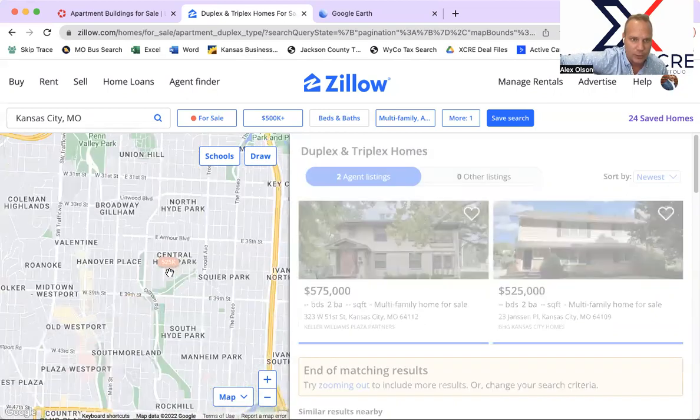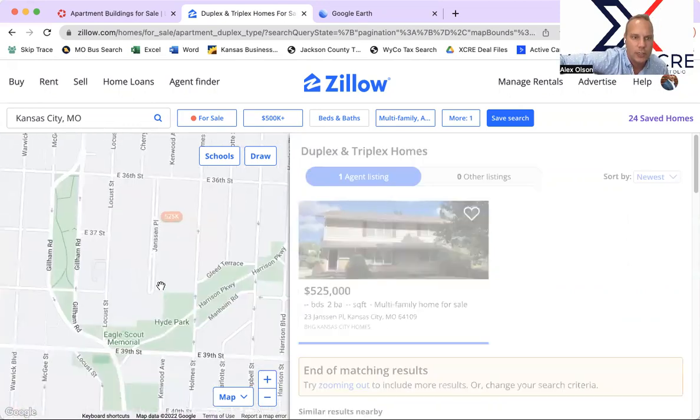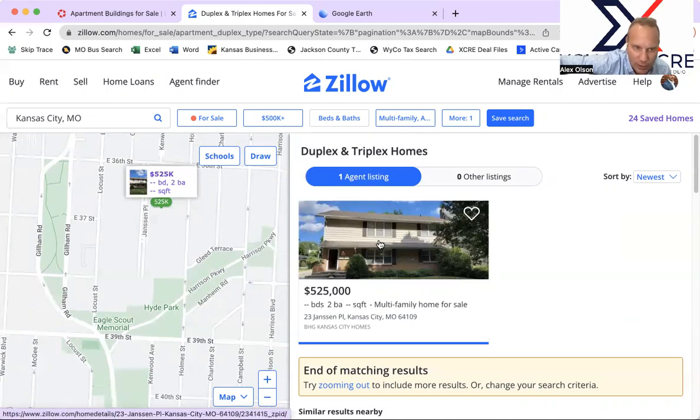The other new property is also a duplex, right next to my office. You guys know I've sold a lot of stuff on Gillham all over Midtown. This property is a duplex at $525,000 — pretty expensive. However, this street, Jansen Place, is very desirable and has mansion-type qualities. It's rare that there's a duplex in this area. Looking at the inside photos it's not immaculate, but rents should be similar to the Plaza one — $2,000-plus, maybe $2,500 with the right layout, bathroom count, etc.